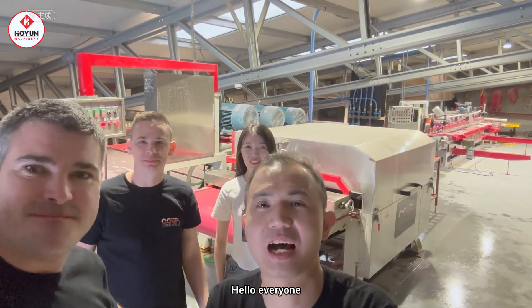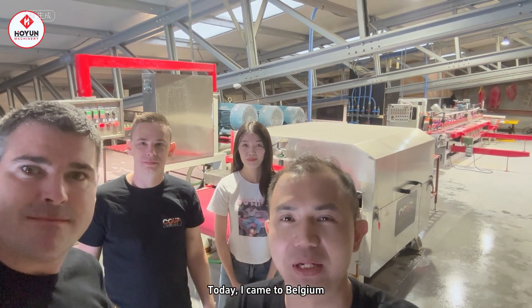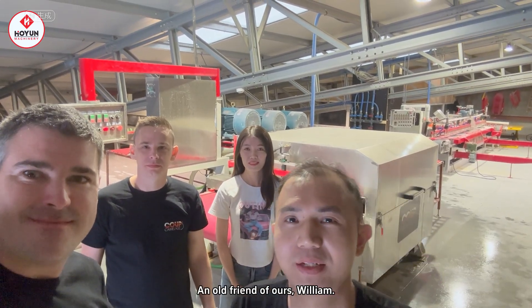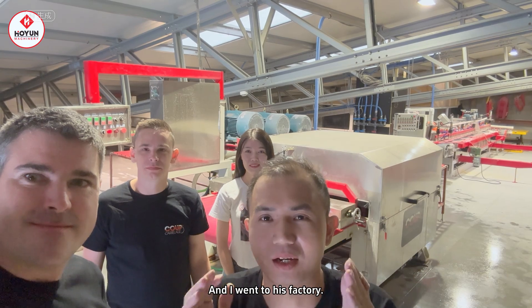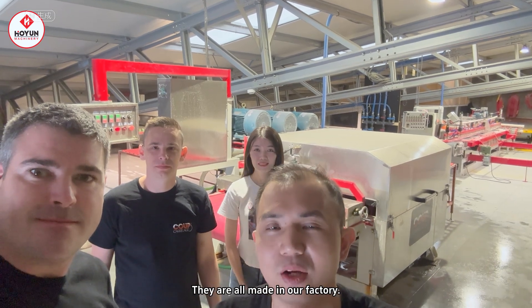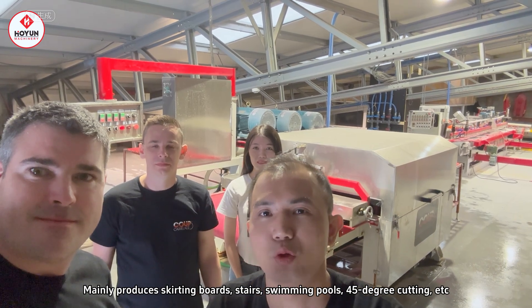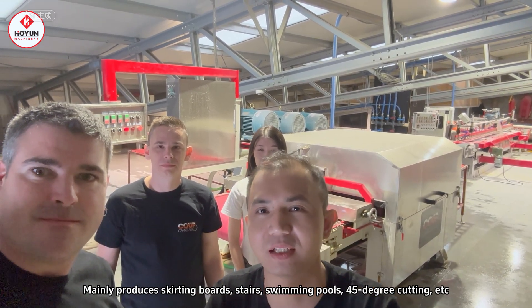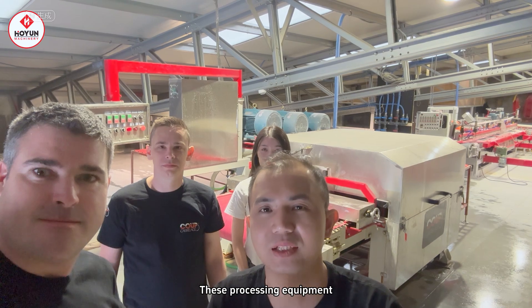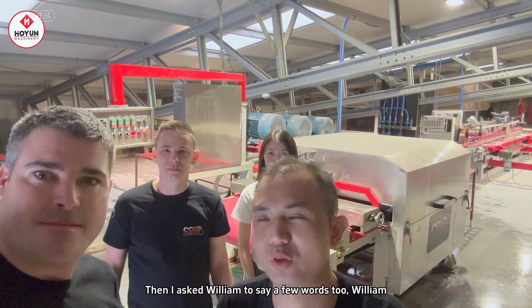Hello everyone, I'm Davis. Today I came to Belgium to visit one of our old friends, William. I came to his factory. There are four devices behind me which are all made in our factory. These four machines are mainly used for spacer board, bed and people board, and stair pool 45-degree cutting and so on. I'm very happy to meet William today.